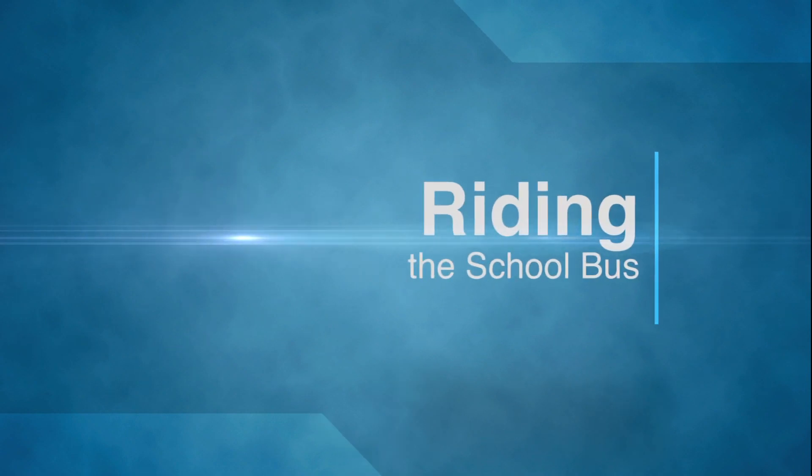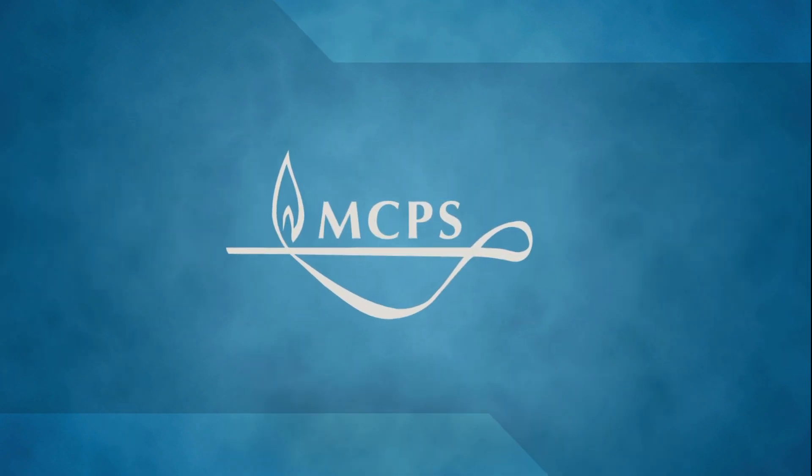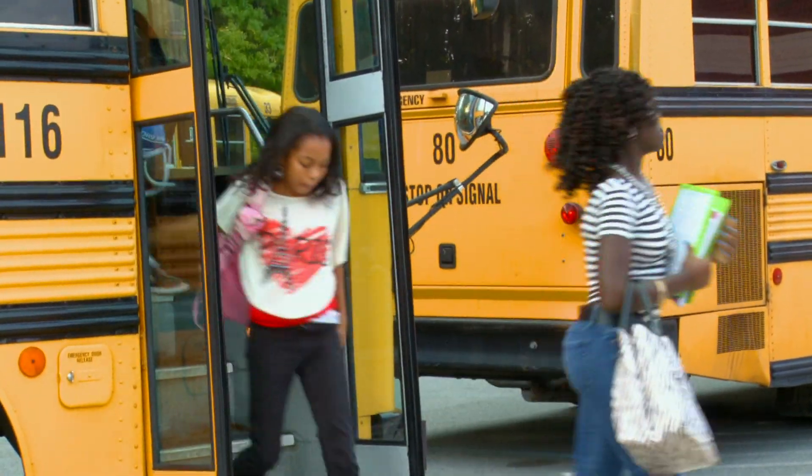I'm new to the area. How do I get to the school? Students arrive at school on foot, by bicycle, and by car. But most students take the school bus.